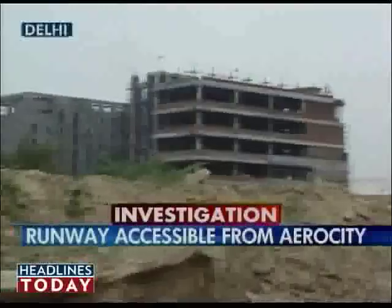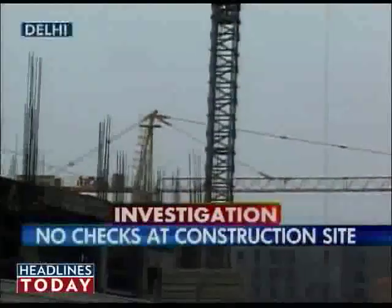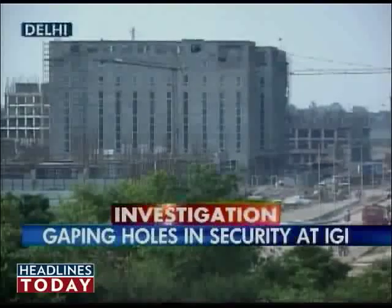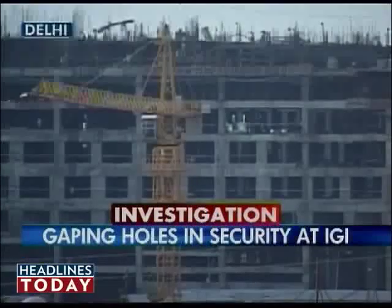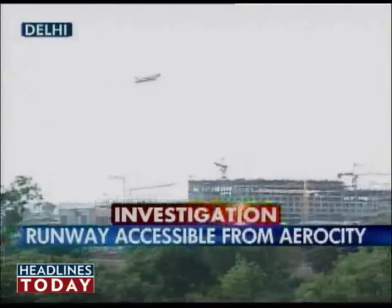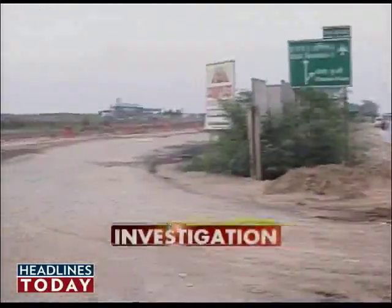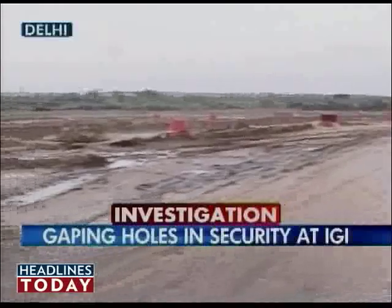After the completion of the much-fated Terminal 3, there is another big construction underway at the Indira Gandhi International Airport in Delhi — the Aero City. A huge hospitality centre being built adjacent to the airport terminals. On my left is the Gurgaon-Delhi Road highway, and on my right is the airport boundary wall. But as you can see, there is a major gap in the boundary wall.